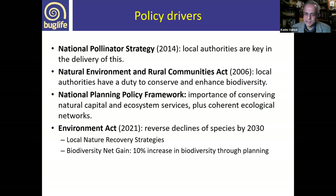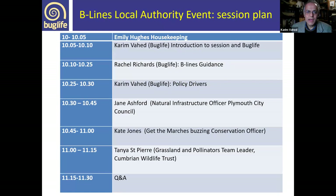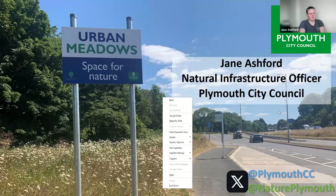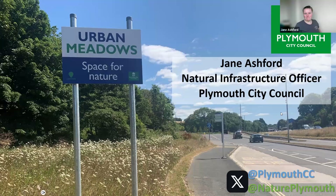Going back to our schedule for the day, our next speaker is Jane Ashford, Natural Infrastructure Officer at Plymouth City Council, to talk about some of the ways beelines have been used in Plymouth City. My name is Jane Ashford. I'm a Natural Infrastructure Officer with Plymouth City Council, and I'm here to talk about our grass cutting policy and our urban meadows campaign.